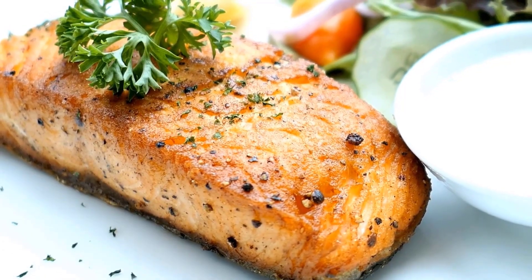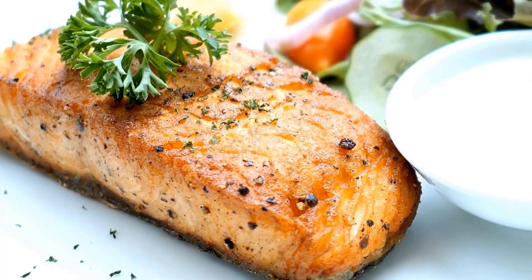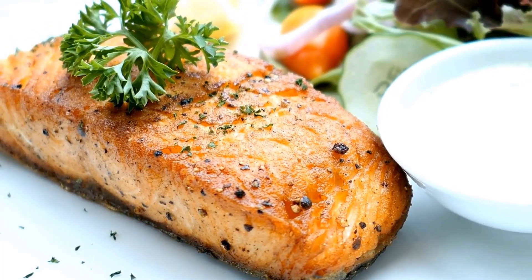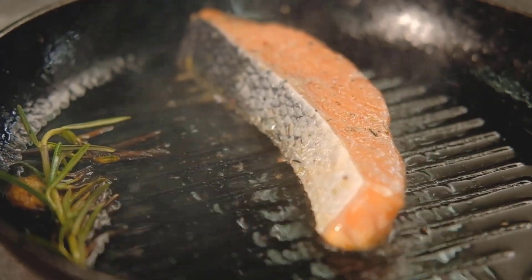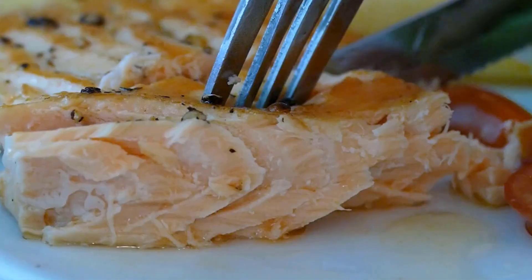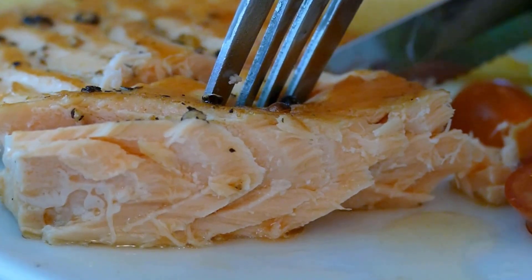Fish like salmon and trout are excellent sources of DHA, an omega-3 fatty acid crucial for brain development. Ensure that the fish is well cooked and remove any bones, and serve it in small, soft, and manageable pieces.